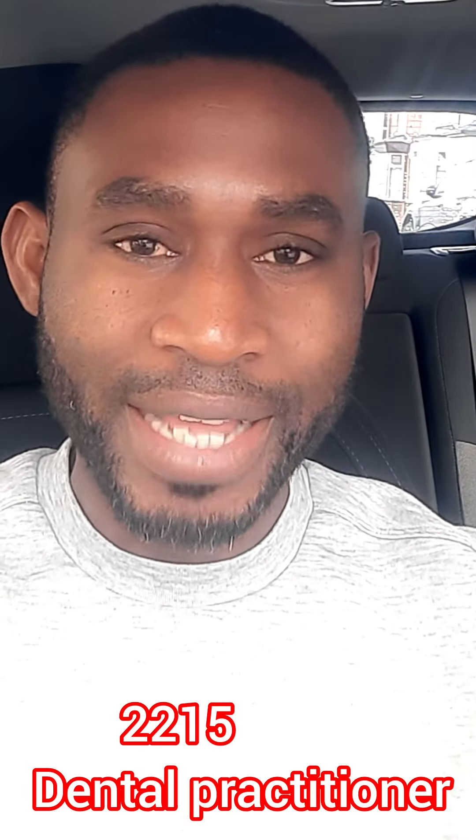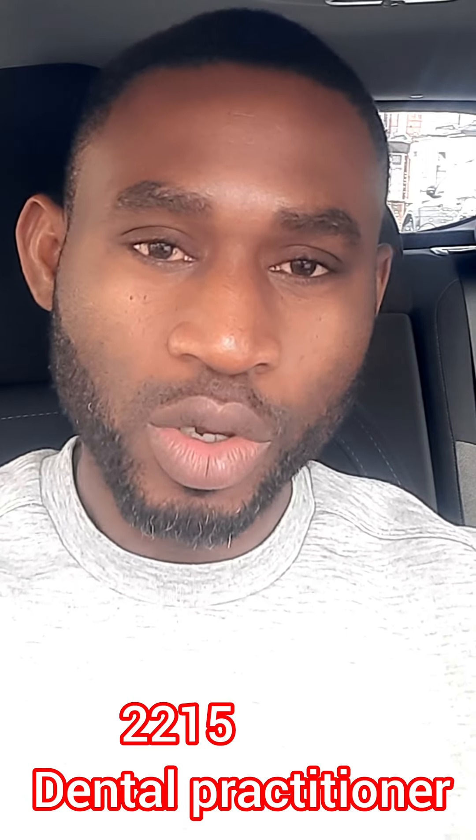The next on my list is Code 2215 — Dental Practitioner. If you have the qualification and experience in this area, you can look for a job with visa sponsorship. These are high-paying jobs — they pay far above the carer visa roles that most persons have been using to come into the UK. This skill set is eligible for visa sponsorship in the UK.